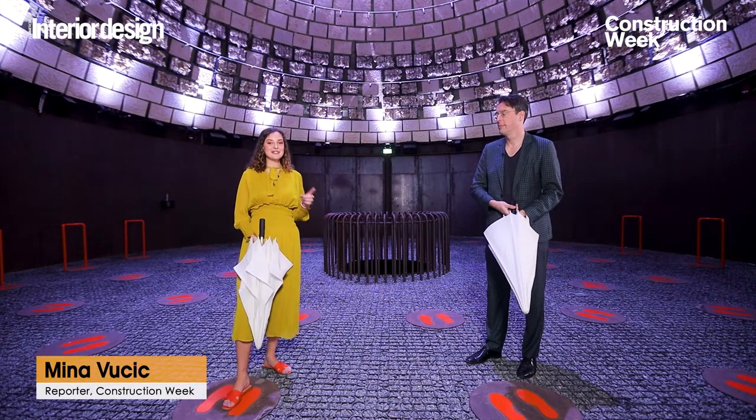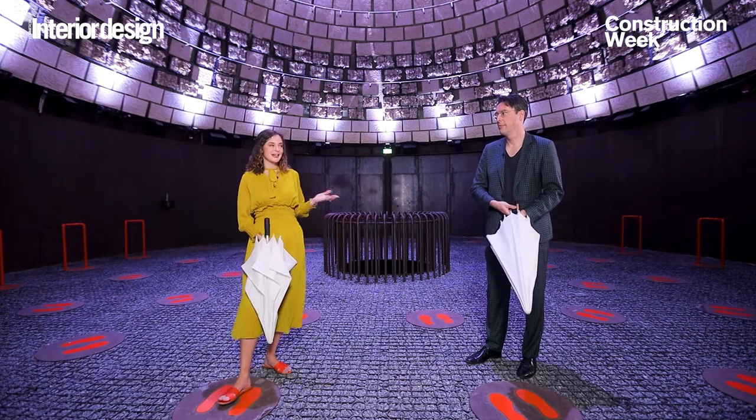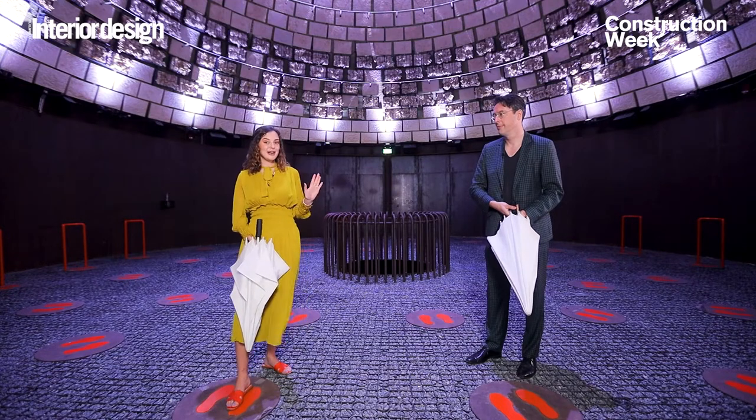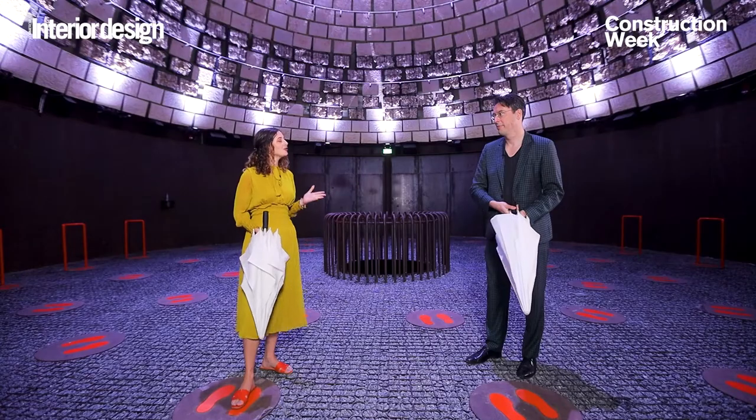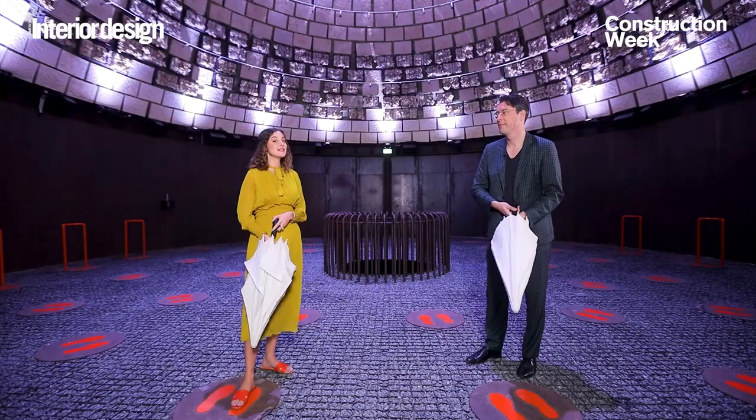Welcome back everyone to FIRE 5, a special edition of Expo Talks where I give my guests one minute to answer five questions about the pavilion. Today with me I have Michele, the architect of the Netherlands Pavilion. Michele, are you ready? Yes. This is FIRE 5.